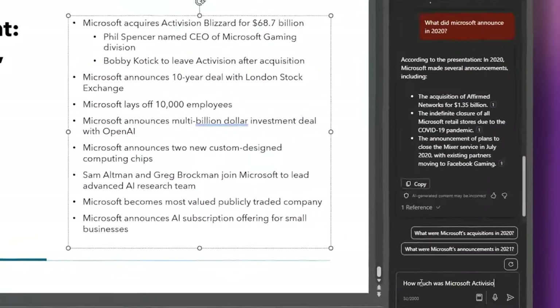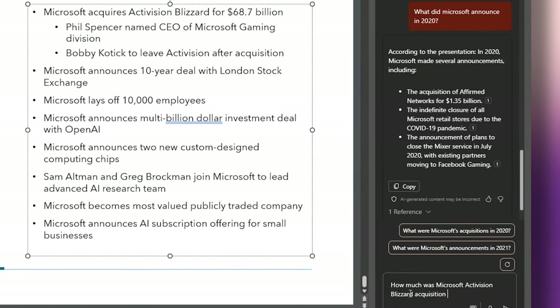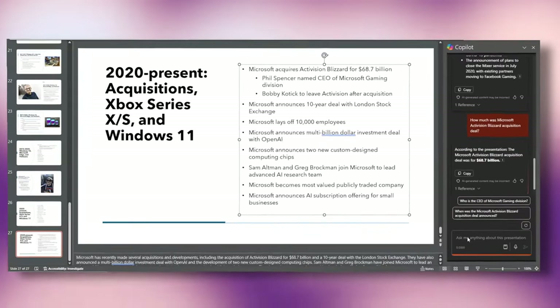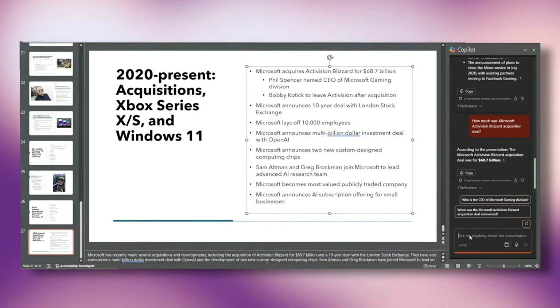If you've got a large PowerPoint document, you can also use Copilot to make sense of it by asking it to summarize or asking specific questions based on the slides. I asked a specific question about a detail on one of the slides and Copilot gave me an exact answer along with the reference again. This is the best use case of AI in productivity.